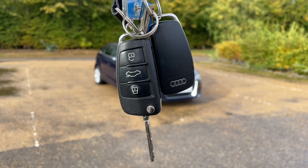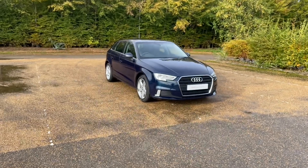Hello and welcome to Betterford Audi. Here we have the Audi Approved Audi A3 Sportback.